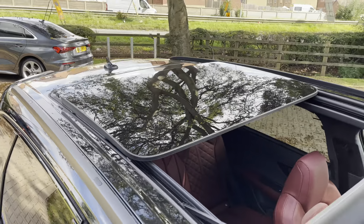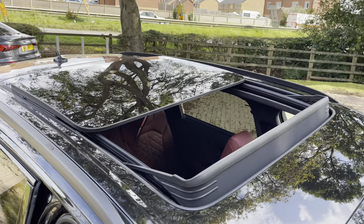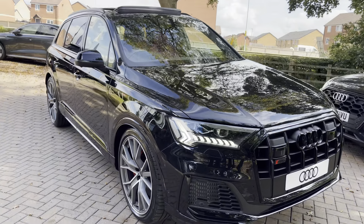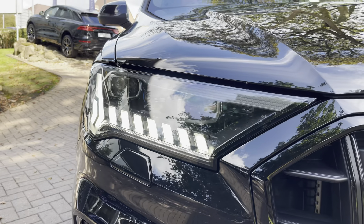Taking a look up top, we've got the lovely sliding panoramic glass roof that lets plenty of light and air into the cabin, and it adds a nice premium touch to the exterior too. At the front, we've got the Matrix LED headlights to ensure maximum visibility no matter what time of day or weather conditions, and you have these super stylish LED daytime running lights to match.